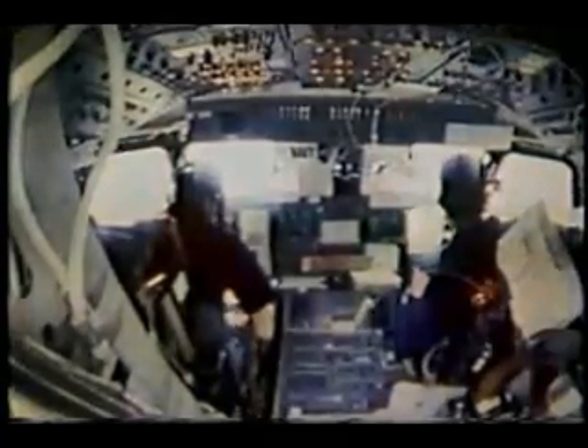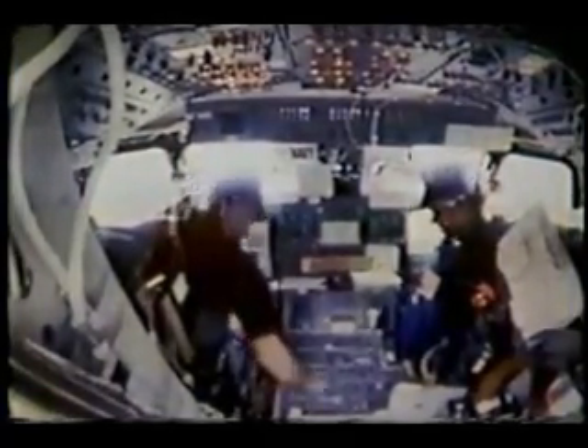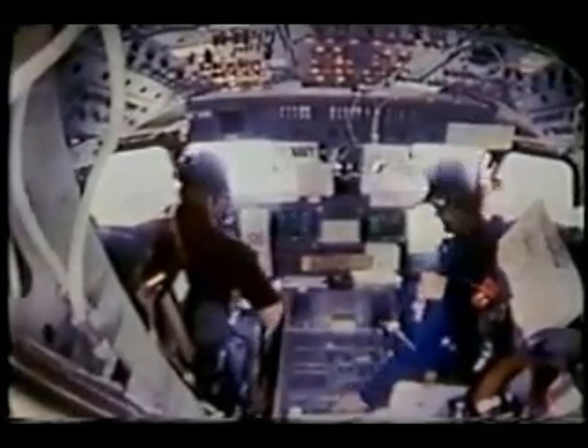Here's a view taken in orbit as we do one of the OMS burns that I described to you earlier. We did two of these burns to get into the 130-mile orbit, two more to jack the altitude up to 160, and a fifth one to adjust the entry roll phasing.